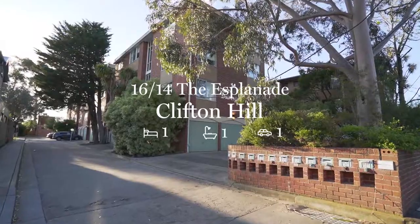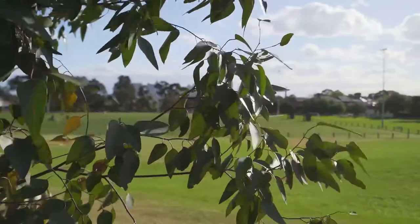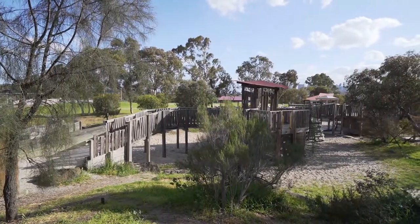Welcome to 16 at 14 the Esplanade in Clifton Hill, where we're situated just across the road from the Yarra Bend Parklands, where you've got acres of parklands to enjoy with family and friends. Where the trees are green, the birds are chirping, and you're close to absolutely everything that you need. Let's go take a closer look at this one bedroom, one bathroom, 1960s unit with a stunning city view.